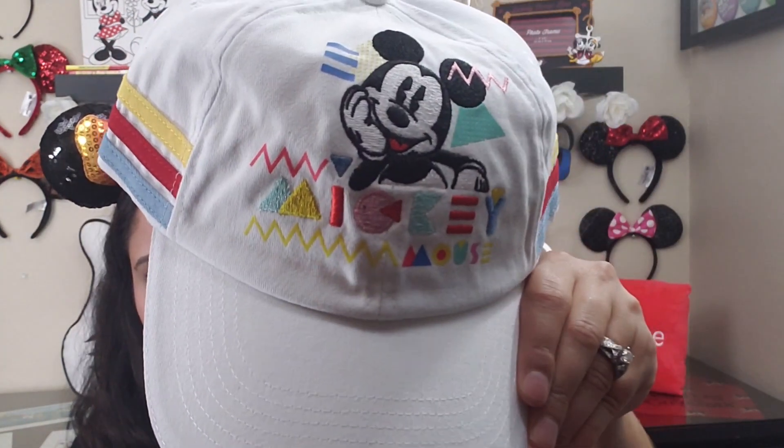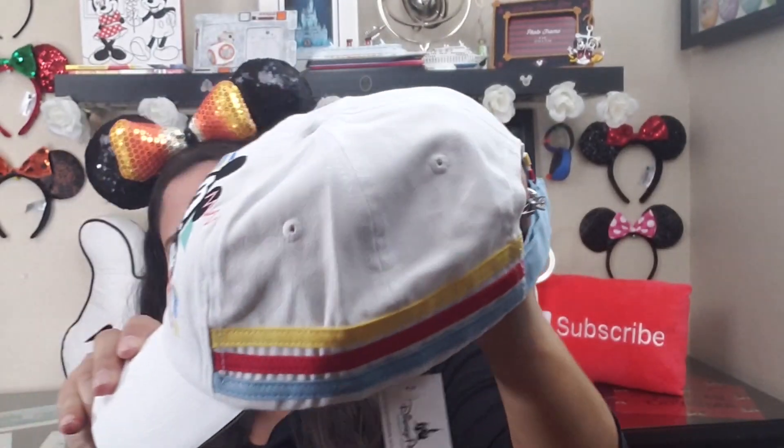Moving on, we also got a ton of hats. Hats are always great when you're in the parks — whether your head hurts from your ears or it's too hot. First, this adorable retro Mickey cap — look at the colors, so perfect for summer. I'll be wearing this regardless of the season. All the hats were on sale at the same price.